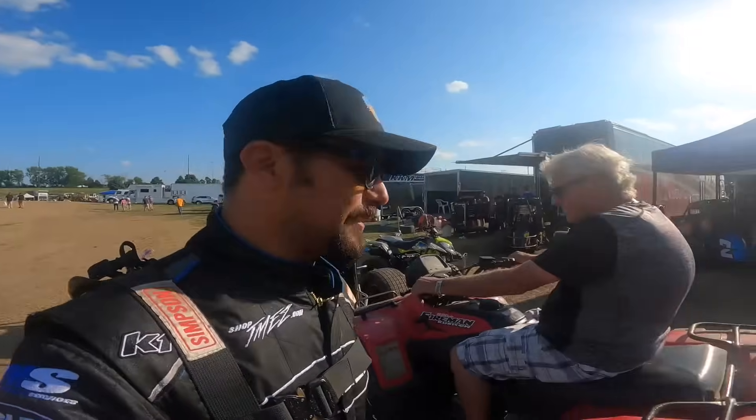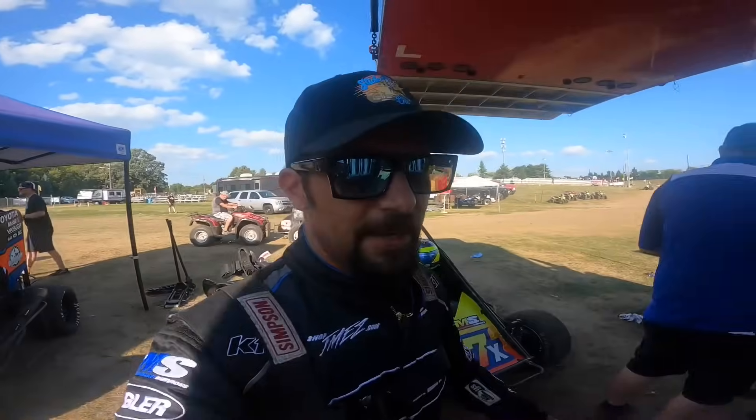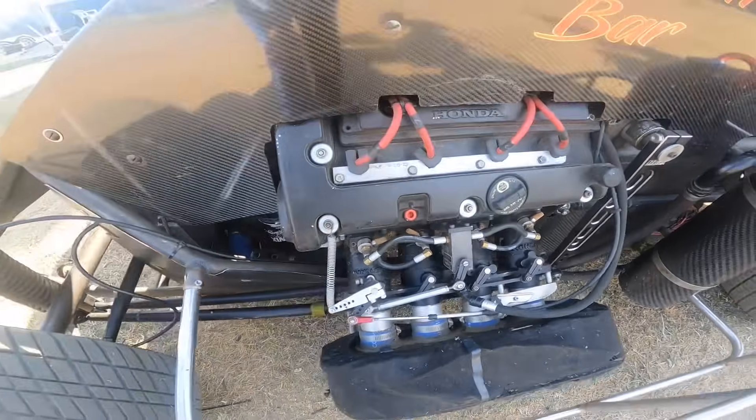Okay, sounds like they're on the track. I'm gonna hop in this thing — we're racing the badger midget. I'm also racing the USAC midget, but we're gonna do a different video for the badger midget. K20 motor, it's pretty cool.